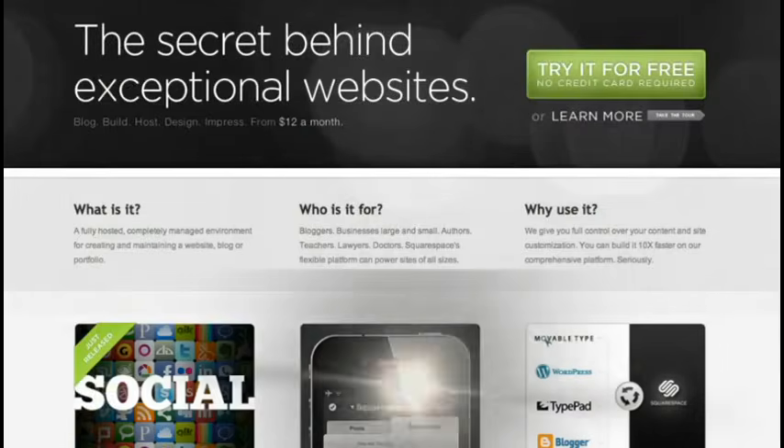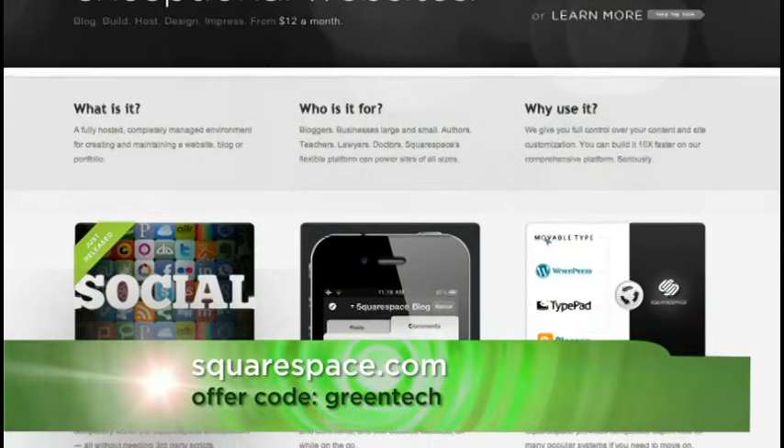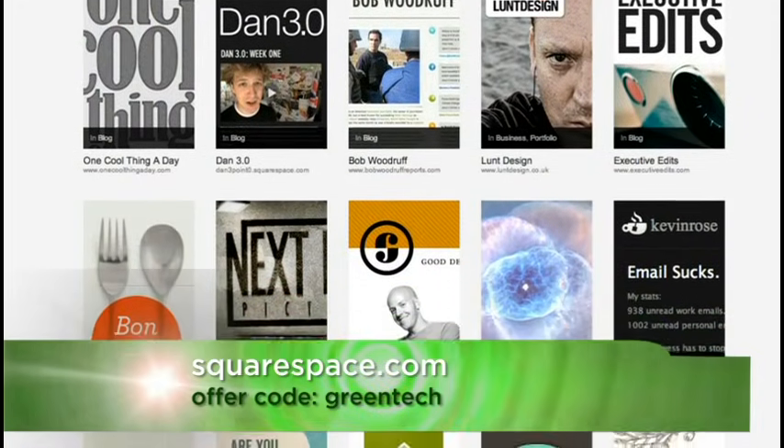There's also an iPhone app that lets you log into your website and update it on the go. Use Squarespace for all your website needs — you can build a site, host it, and update it anytime. For a free trial, go to squarespace.com and use the offer code GREENTECH. We thank them for their support.